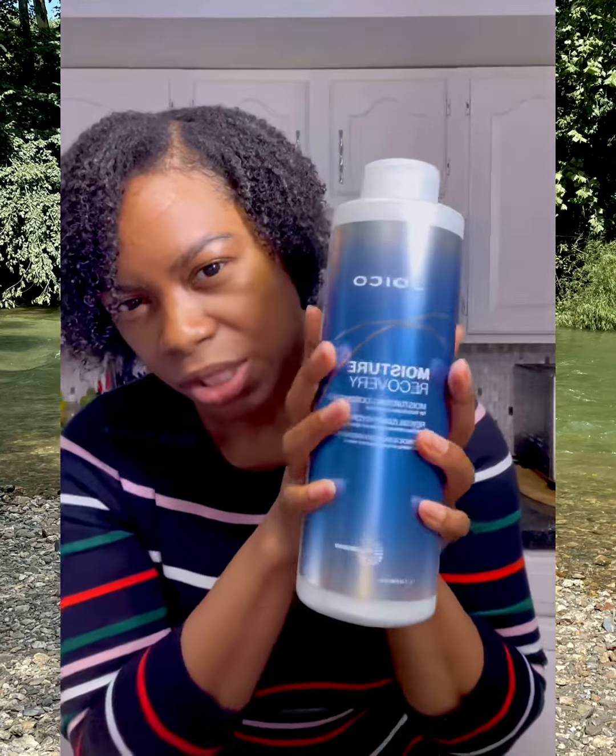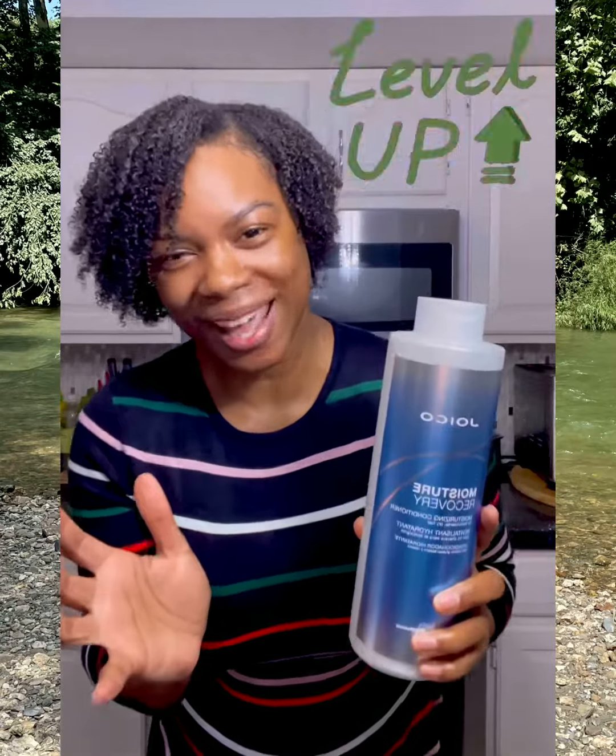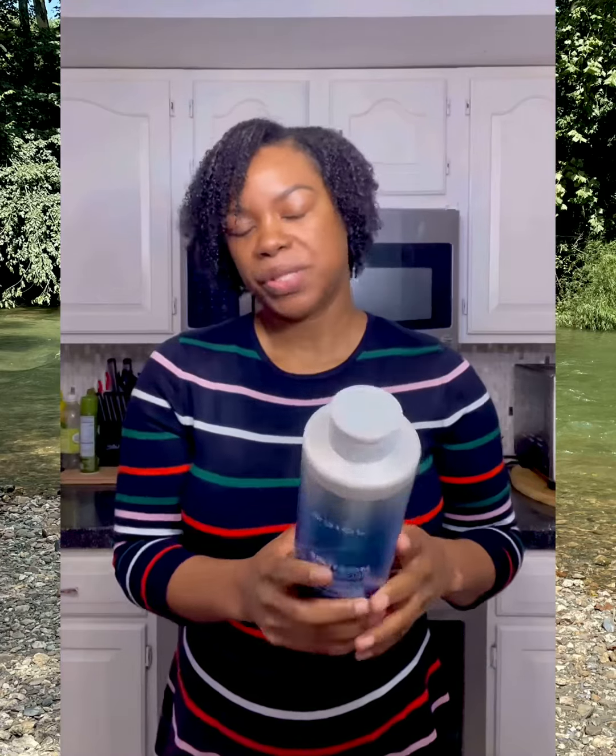This is Joico moisture recovery moisturizing conditioner for thick, coarse, dry hair. A couple of years ago they did change the formulation on this product, but it has only gotten better — as if that was even possible. This product is going to moisturize your hair deeply and intensely.